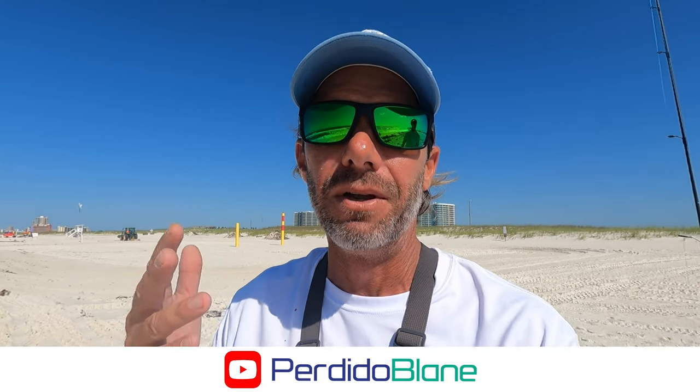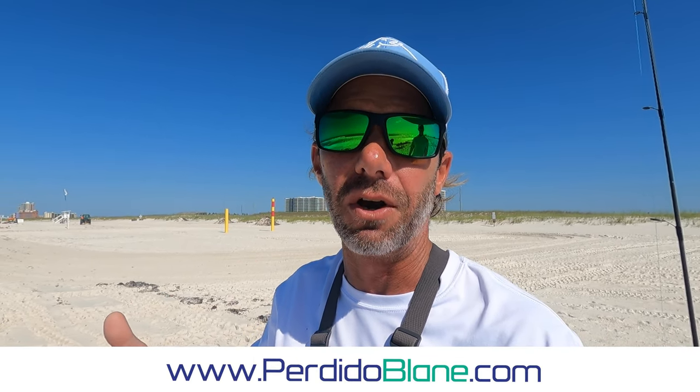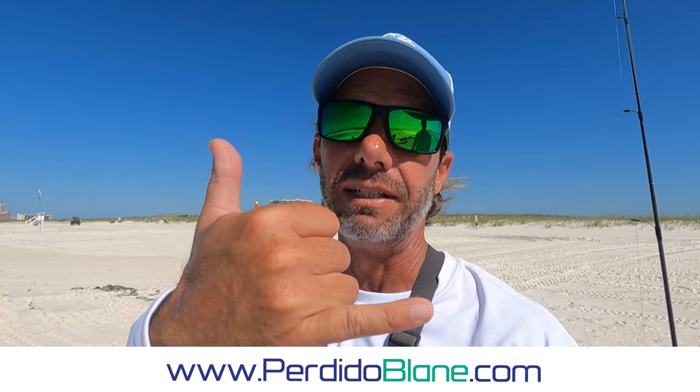All right, fishing buddies, getting out of here. Not a bad day considering — a lot of grass, a lot of catfish. We didn't hook up on one blue runner, one ladyfish, no whiting. Three pompano, Bama limit, and about 86 catfish. If you guys are enjoying the videos, please hit me a like, hit me a subscribe — really helps out the rhythm of the channel. Check me out on Facebook, Instagram, and TikTok. If you would like to do a guided surf fishing charter in the Perdido Key, Orange Beach, Pensacola area, you can find all my rates at PerdidoBlade.com. Until next time, fishing buddies.